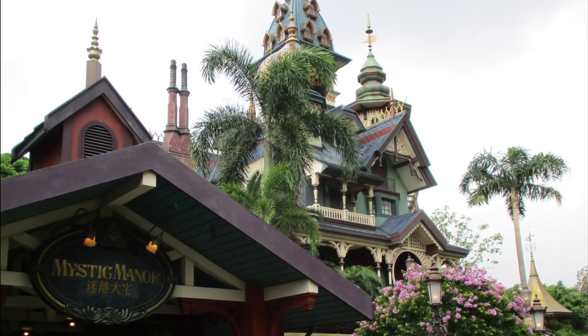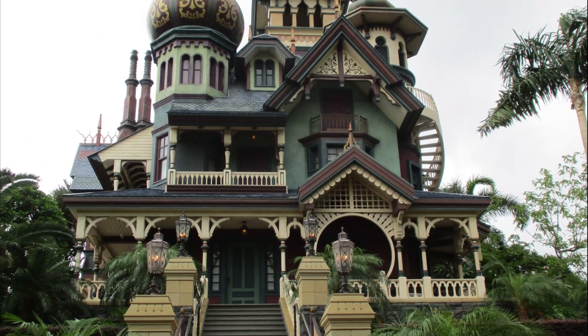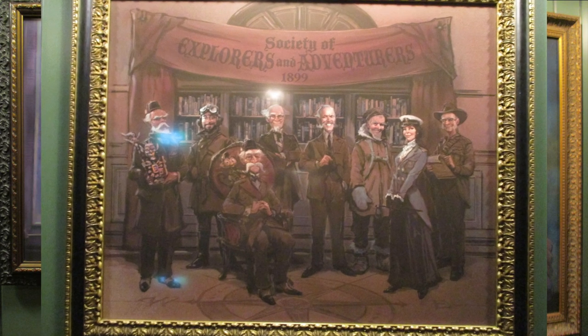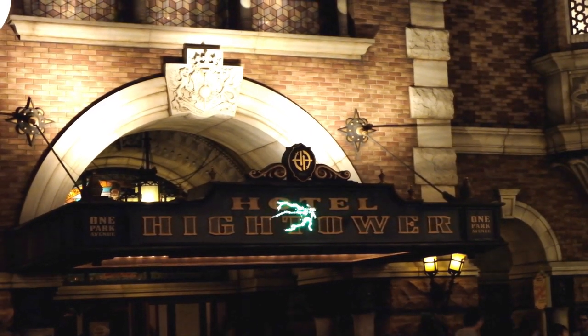Mystic Manor is a great attraction, and to some, its experience alone justifies a trip to Hong Kong. Inside this beautiful mansion, you'll find numerous portraits. One of them contains numerous members of the Society of Explorers and Adventurers. A couple of these characters can be linked to other attractions, but the attractions themselves are not referenced — except for one, and that's the Tower of Terror at Tokyo Disneyland.